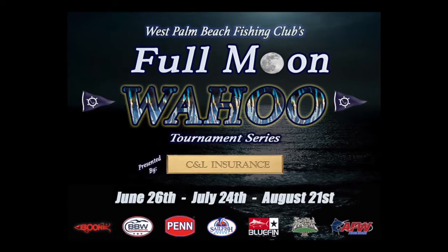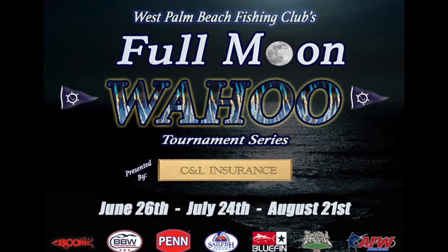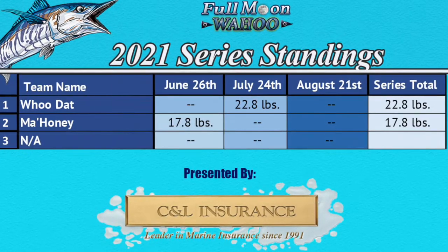Here's an opportunity to do some tournament fishing. The last leg of our summertime full moon wahoo series is coming up later this month. Even if you didn't fish the first two moons of the series, you gotta get on the water for the last one because the leaderboard is wide open. And if you're in the bonus buy-in, the payout can even be bigger.